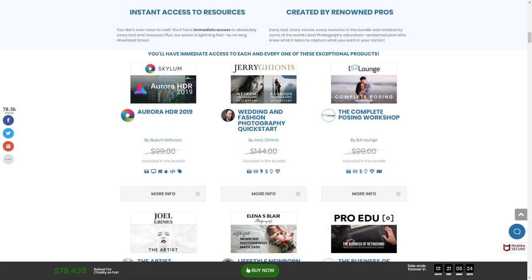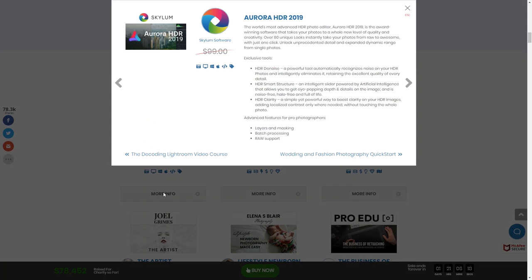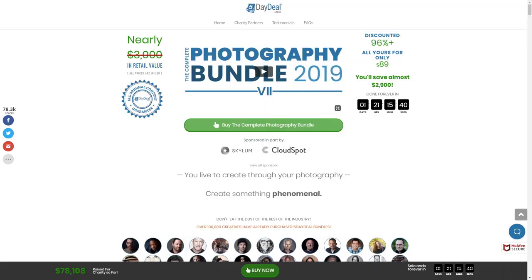My cousin Marianne and Jason talked about the new five-day deal, so that's what we're going to review. We were looking through the five-day deal — there are a couple of different packages you can get, but the main package had some really nice stuff in it, like Aurora HDR 2019. The main package is $89, and it says you get nearly $3,000 worth of stuff.